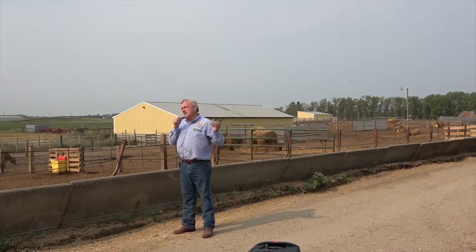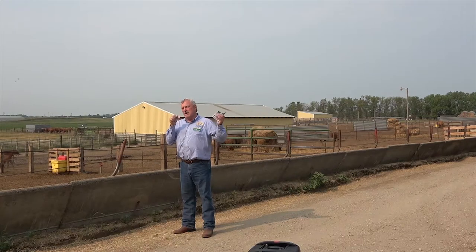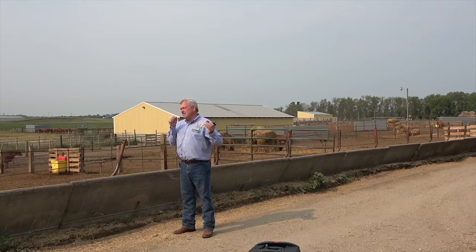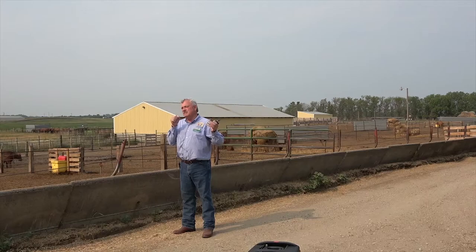Our cow herd is kind of unique — we're a spring calving cow herd, dry lot, fed here in the winter time. But in May and June they're not hauled to grass; they're kept here in the feedlot. As you can see, we control the flies. The cattle are in good condition. There's really no difficult secret to it other than you've got to provide a ration that meets their nutrient needs.